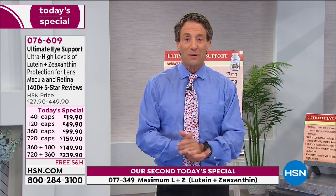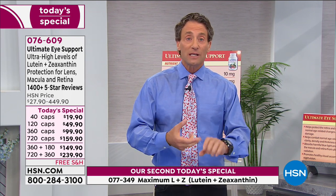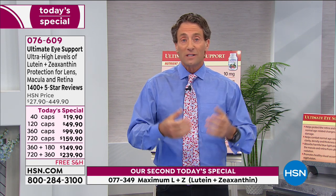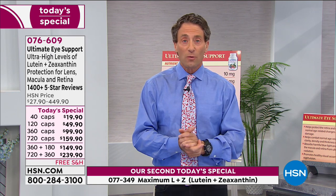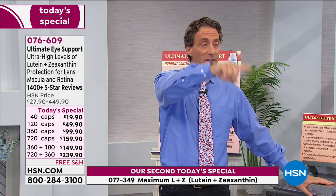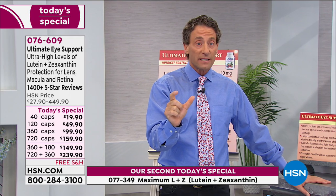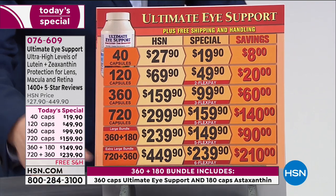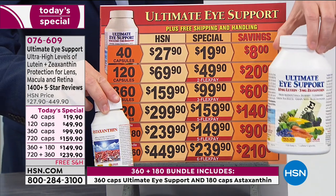Zeaxanthin is just difficult to get from diet — I'll show a chart on that in a moment. The 360 and 180 and the 720 and 360 you see at the bottom are the bundles with astaxanthin. So you get your two large sizes of Ultimate Eye with two large sizes of astaxanthin — your choice of bundles to save even more. That's the most popular configuration.